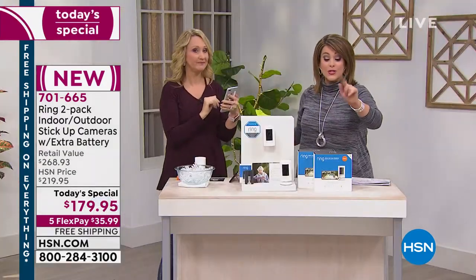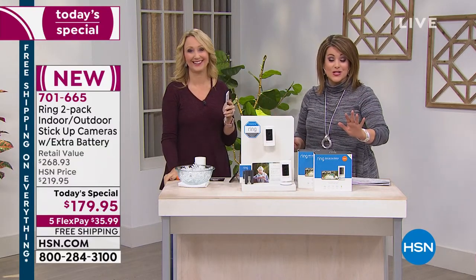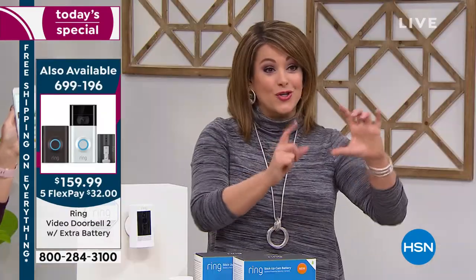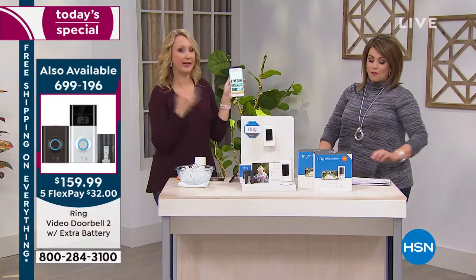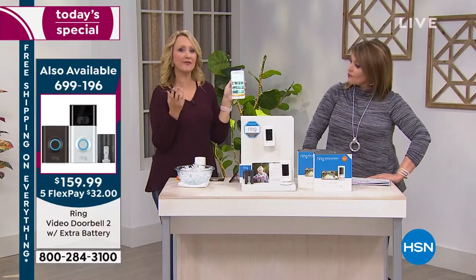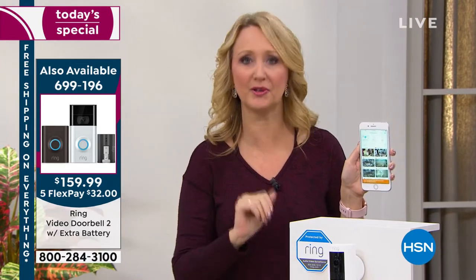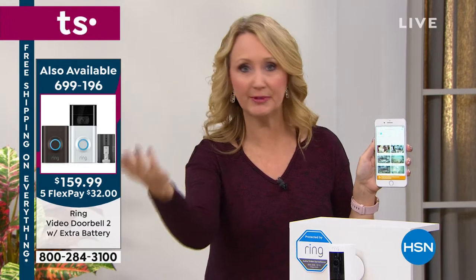We do have the doorbell available as well - that's what started it all, what made Ring number one in smart entry. We've got an HSN exclusive where you not only get the video doorbell, but you get an extra battery as well. If this is your first ever Ring purchase, this is a perfect way to dip your toe in. If you only want to use one of the cameras and give the other away, you can absolutely do that.